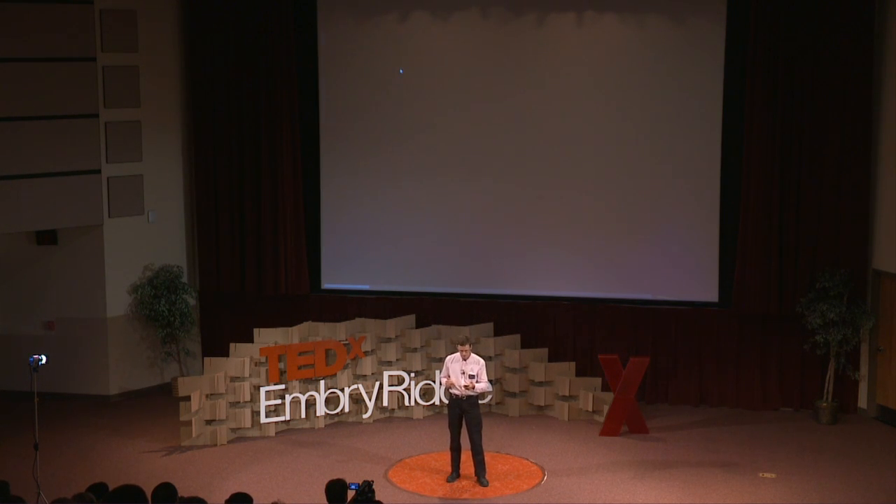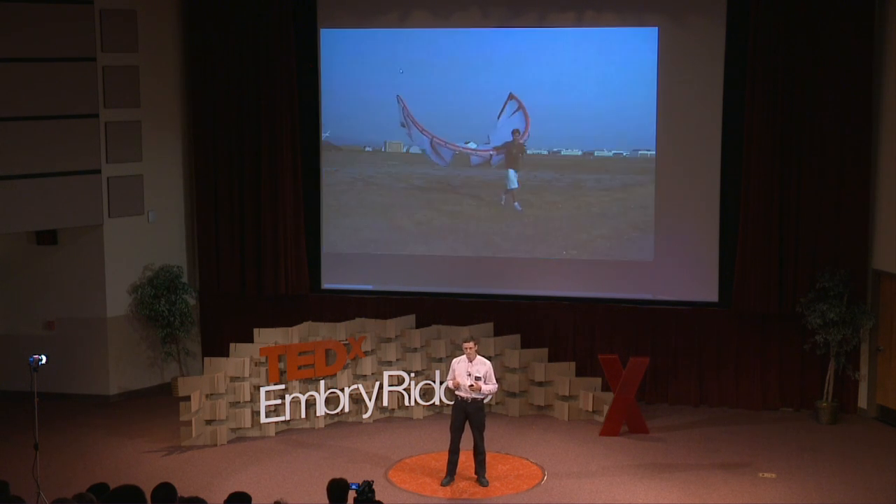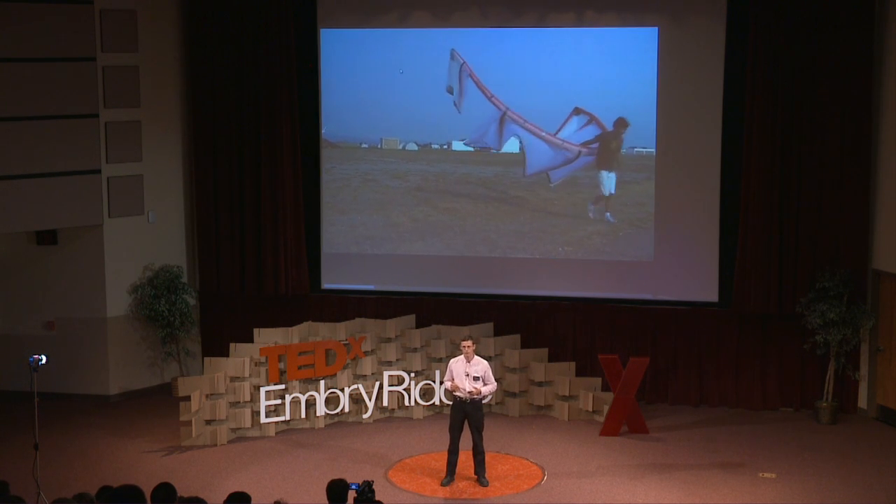Soft kites also have a fragility problem. When conditions are not good and the wind is a little high, they break. Here's one that just exploded mid-air — not even while reeling it in, just because the winds were too high for the device.